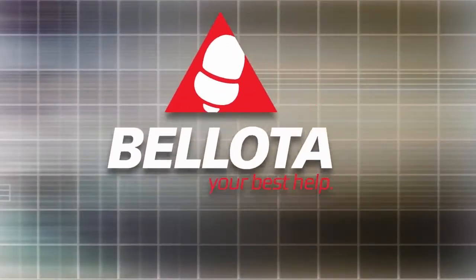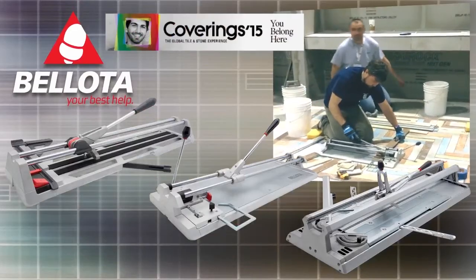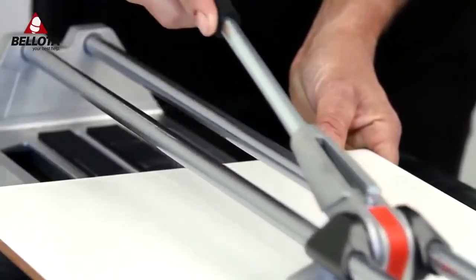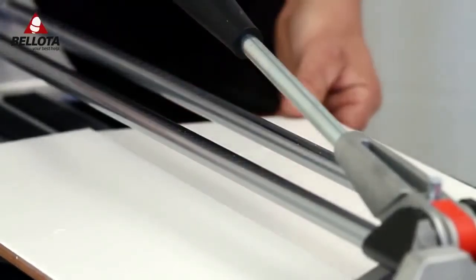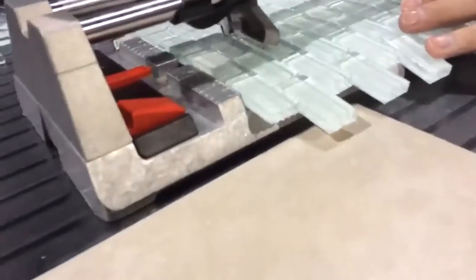Introducing Bayota Manual Tile Cutters, a line of precision cutters featured at Coverings 2015. Bayota Pop — for general cutting of common ceramic and porcelain tiles, with the unique capability to also cut mosaic glass tiles.